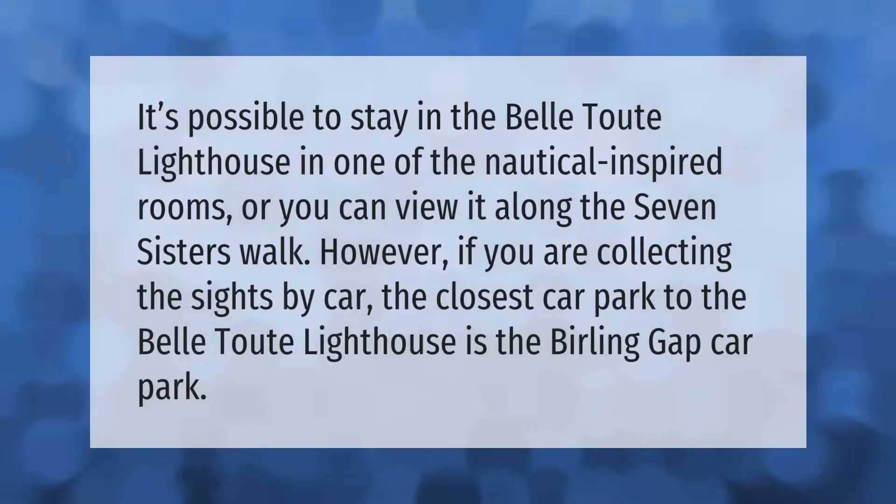It's possible to stay in the Belle Tout Lighthouse in one of the nautical-inspired rooms, or you can view it along the Seven Sisters walk. However, if you are visiting the site by car, the closest car park to the Belle Tout Lighthouse is the Birling Gap car park.